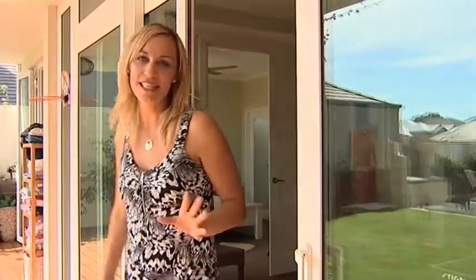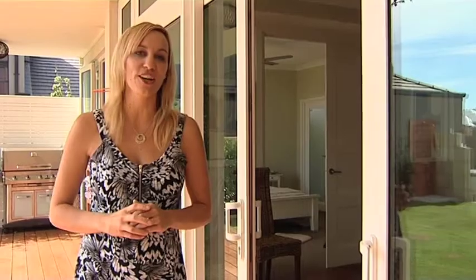As energy bills keep getting higher and higher, with power costs set to more than double by 2015, people are looking at ways to ease the pain on their hip pocket. And one area that you should seriously be looking at is your windows and doors, as they contribute to up to 50% of your home's heat gain and loss.